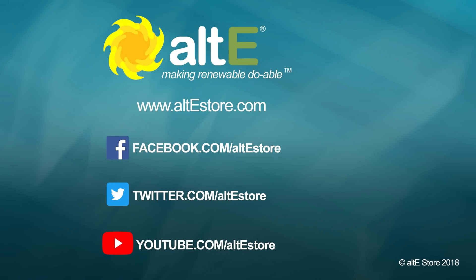Well, great. Thank you so very much. This is Amy from the Alt-E Store and I'm here with Panasonic. I hope you enjoy this. I'll see you next time.